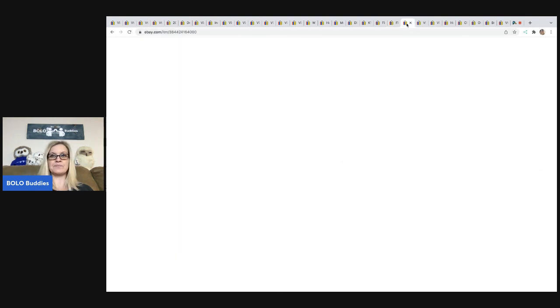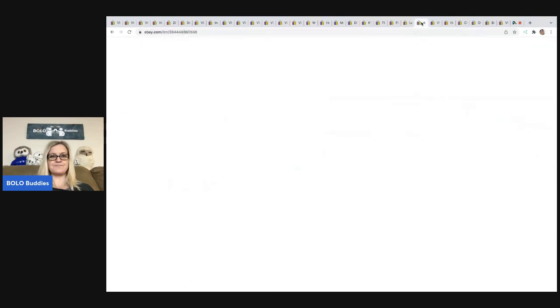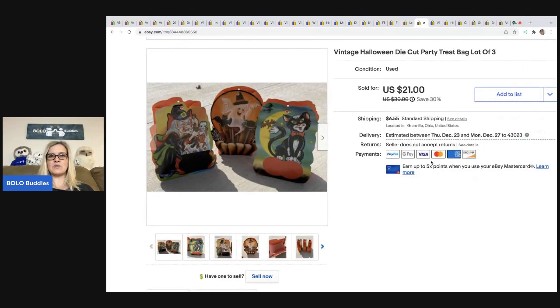I also sold a complete clip clop horse with the carriage cover for $11.19, buyer all in for $18.06 — paid 50 cents at a garage sale. Next is a lot of 13 vintage 1990s McDonald's Barbie Happy Meal toys. I noted 'will need cleaning, sold as seen' because I wasn't going to clean them up. I sold these for $17.50 and the buyer was all in for $31.63. These came out of a mystery box.